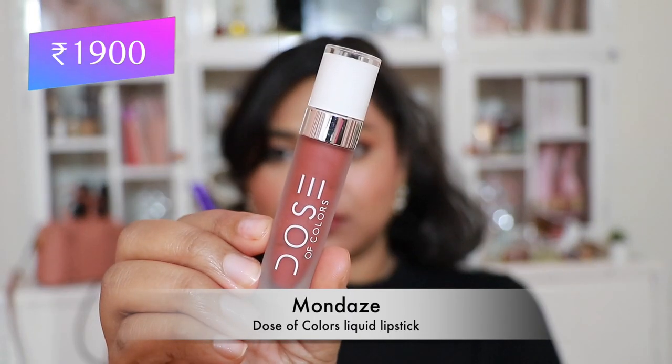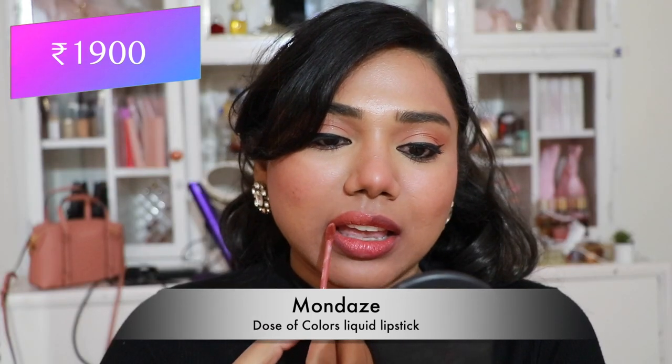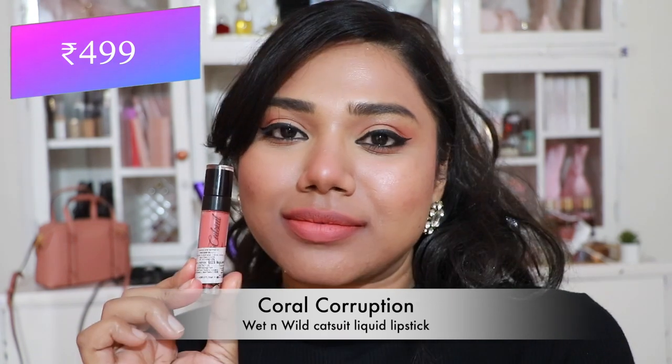Then Dose of Colors Liquid Lipstick in 'Mondays' — a beautiful peachy nude that flatters almost every skin tone. I absolutely love this shade; it makes me look very young and cute. These liquid lipsticks are very comfortable on the lips.